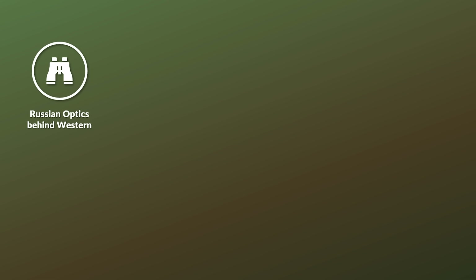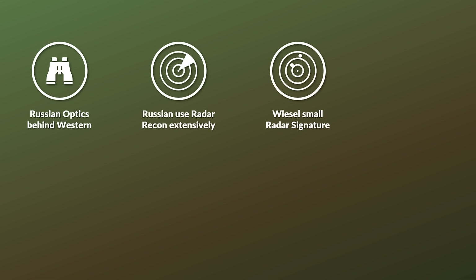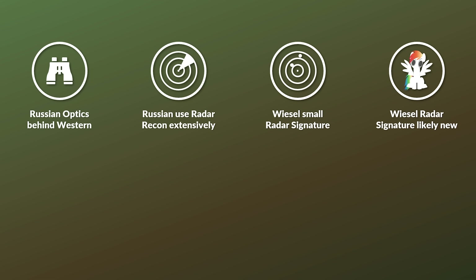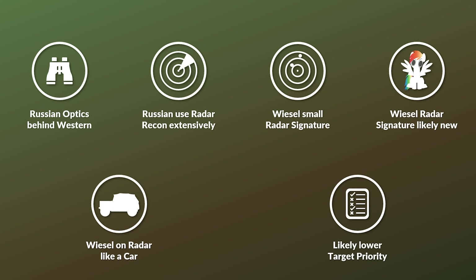The combat engineer also notes that although Russian optics are generally behind Western standards, they employ a lot of radar reconnaissance, including ground surveillance radar. How is this related to the Wiesel? First, the Wiesel's radar signature is smaller; second, the signature is very likely unknown to the Russians, or if it is known, their experience and fine-tuning with it is certainly limited. The Wiesel probably appears more like a small car on radar than a BMP or a Leopard. This means even if correctly identified, it likely would not rise to the top of the Russians' priority list.